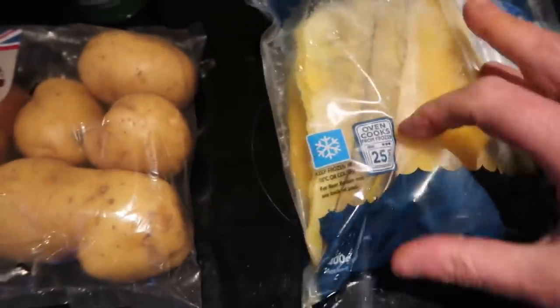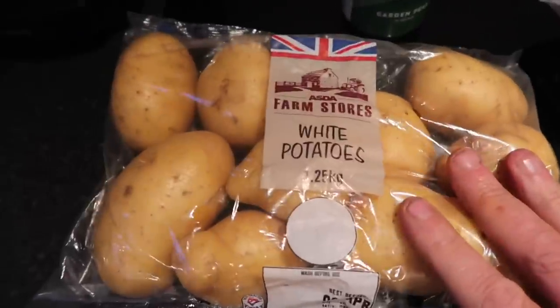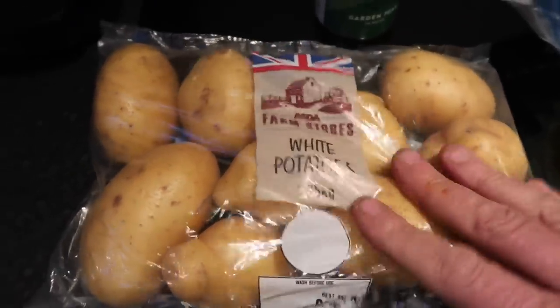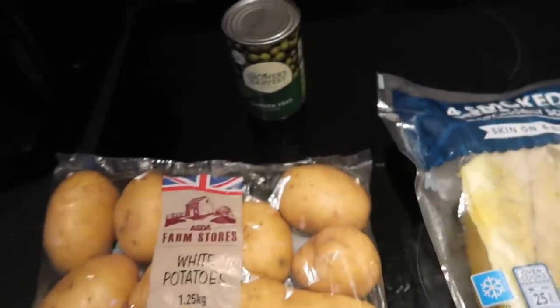Tonight's dinner - hopefully a quick one. Only thing is we've had a bit of a mix-up with the fish. Lucy only got me frozen instead of fresh. Anyway, I've got four smoked haddock fillets - I usually get them fresh but she went to Iceland and got them there, so we'll give it a try. Four pound for those, potatoes for homemade mash were about 62p, and a tin of peas - another dinner under five pound, what a result.